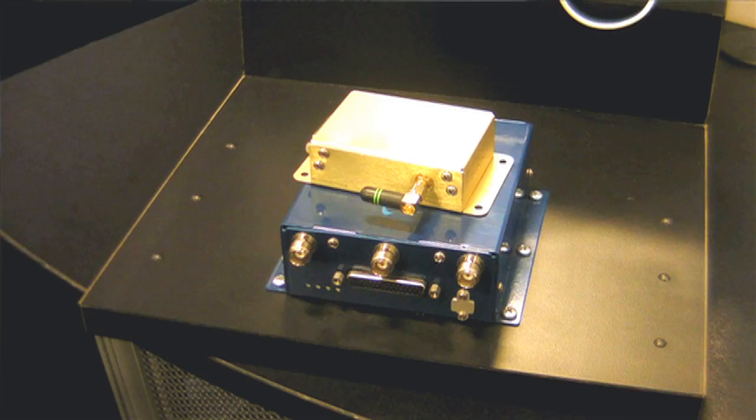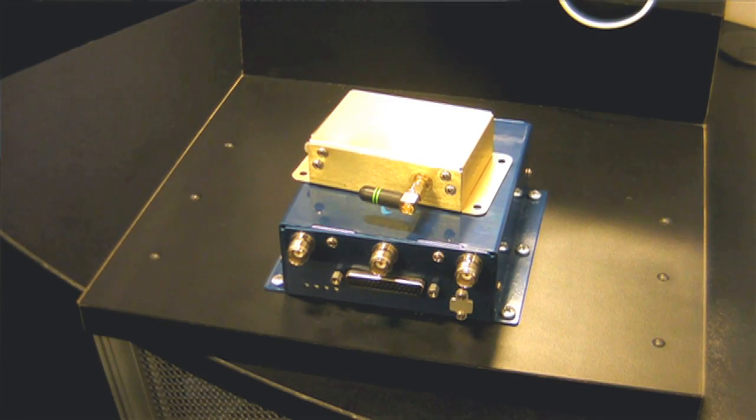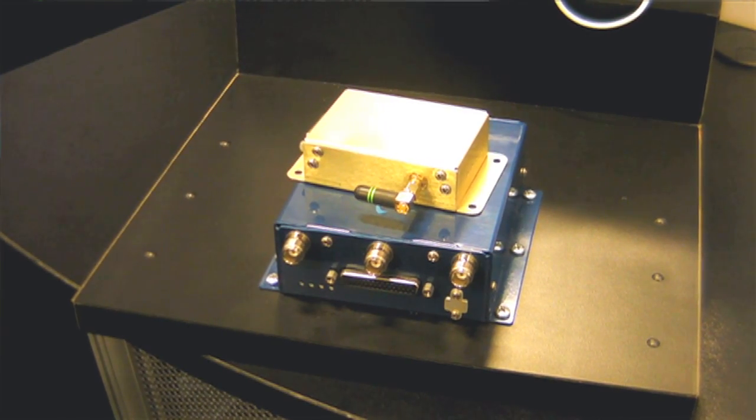Keep flying with your Mode AC transponder. As you change your squawk code on your Mode AC transponder it does have to be the same on our control head, but you never really have to interact directly with this box. The system is actually going to sense the transponder code that's coming off your transponder and automatically duplicate it on here.